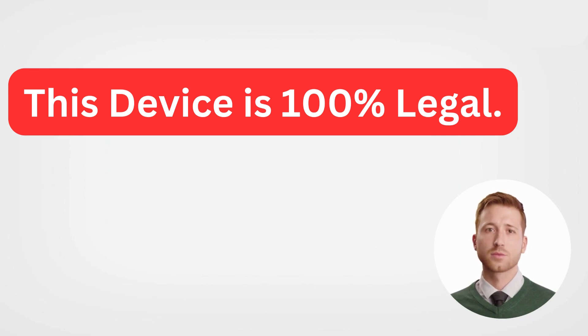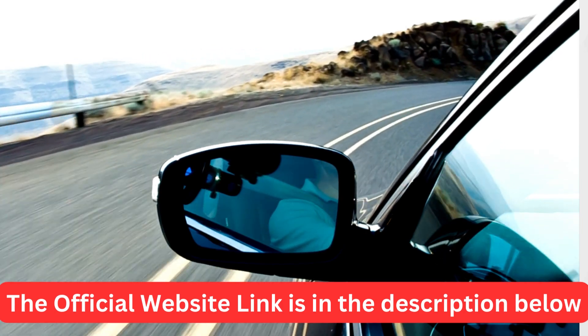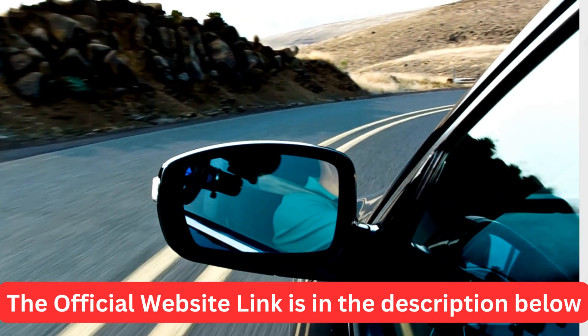So, is the FuelSafe Pro a scam? Based on our research and expert opinions, it seems that the FuelSafe Pro is indeed a legitimate product that can help reduce fuel consumption and save money for some users. However, it's important to remember that results may vary depending on your specific vehicle and driving habits.